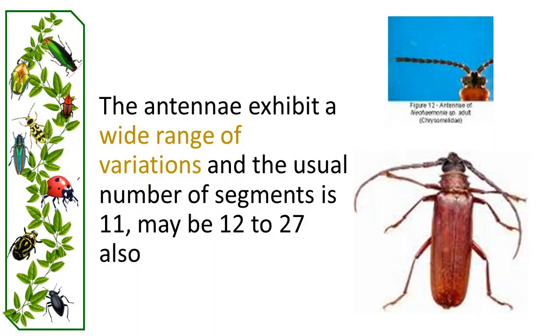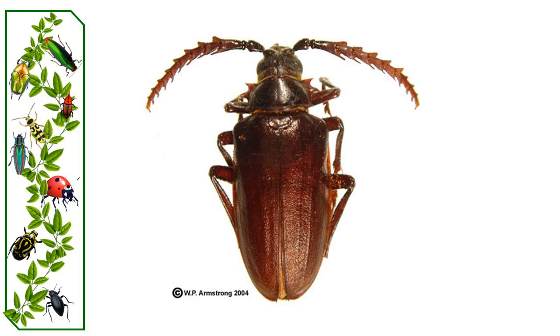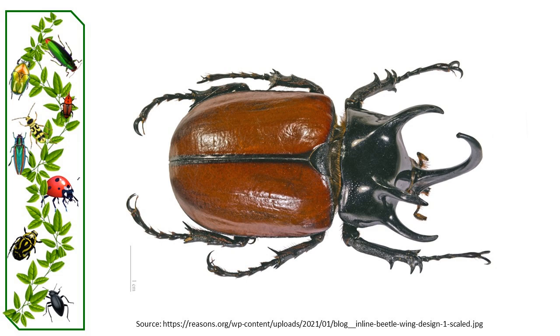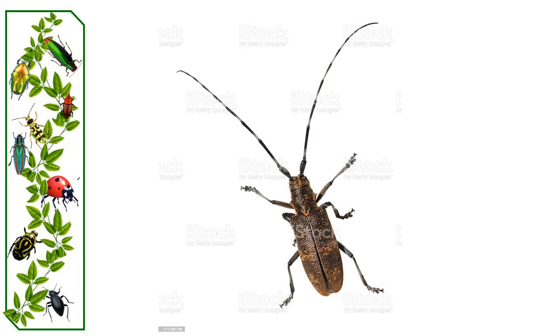The antennae are segmented and typically consist of 11 parts. They arise between the eyes and the mandible, with the scape and the pedicel forming the first two segments. Antennae are essential for sensory perception and vary widely in form. Tiger beetles use rigid antennae for obstacle detection, while longhorn beetles can employ antennae for balance.